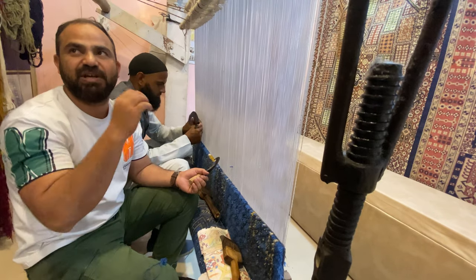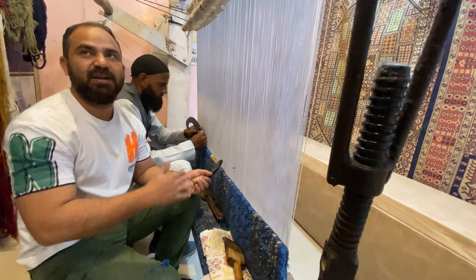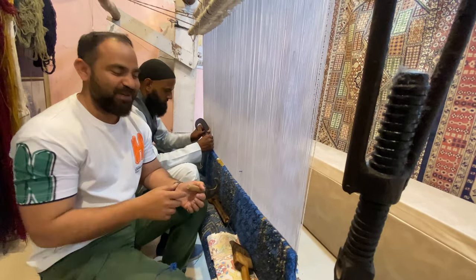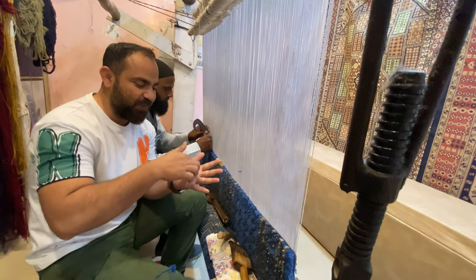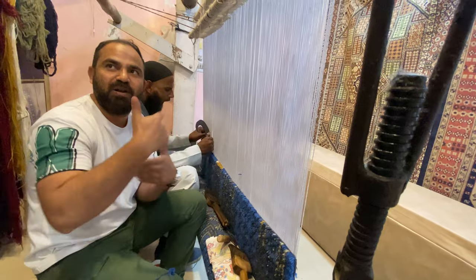These carpets last for generations. People say the life of a handmade carpet — children using it, grandchildren fighting over it. They are for a lifetime. Because with handmade rugs, the more you walk on them, the more beautiful they look. The more you use them, the more polished they get.